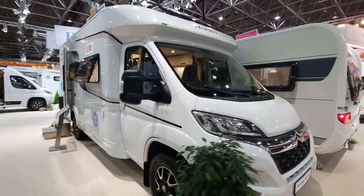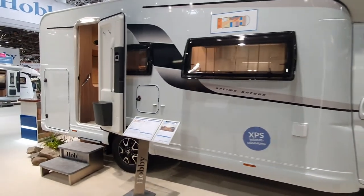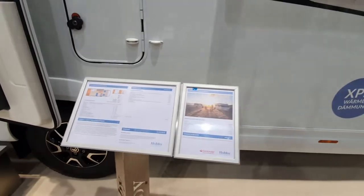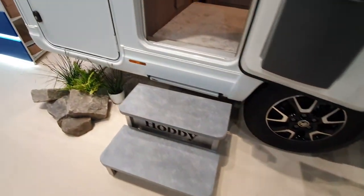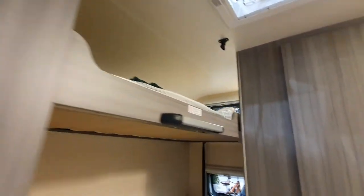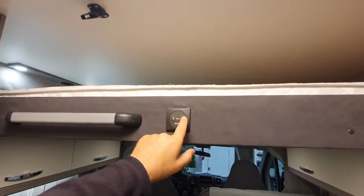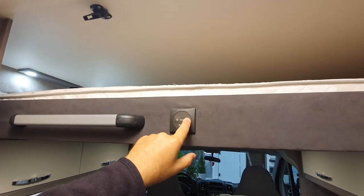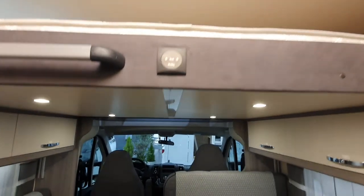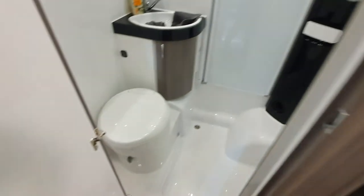The final one here is an Optima On Tour — a 62,000 euro, seven-meter low-profile motorhome. It's got a bed up here. The 12-volt is on — okay, I can understand why they've left it as is. I'll show you the final one there.